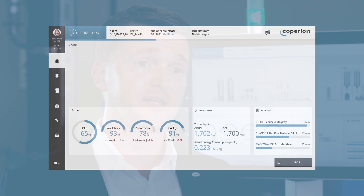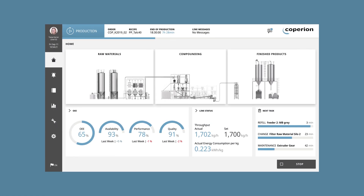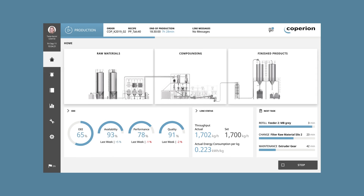The latest generation of Koperion's compounding and extrusion lines has its focus in the operating concept. We have developed a new graphical user interface which is pretty innovative, and we have done a user-optimized operating concept. The new design creates a uniform look and feel for the different technologies within the compounding plant and also improves the experience for the user and the operator.